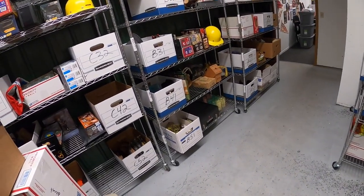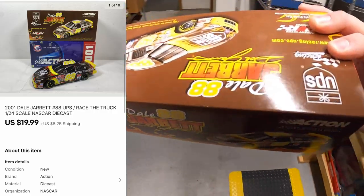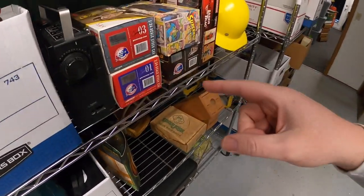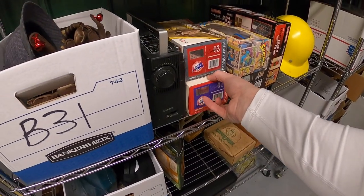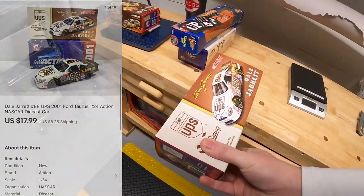Next is a Dale Jarrett Race the Truck die-cast right here. That sold for $19.99 plus shipping. Sold another Dale Jarrett — right here on B3, a 2001 Ford Taurus. I've sold a lot of die-cast lately. This sold for $17.99 plus shipping. Your name Scott got that car. He says he started reselling part-time about a year ago, got a heads up on old fans and sold a 1950s Emerson Electric for good profit. Scott, thank you — I'll be happy to throw in some stickers and shout out Arizona Scott's Place.